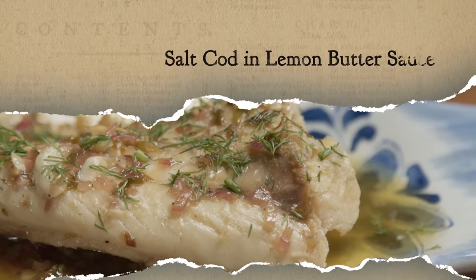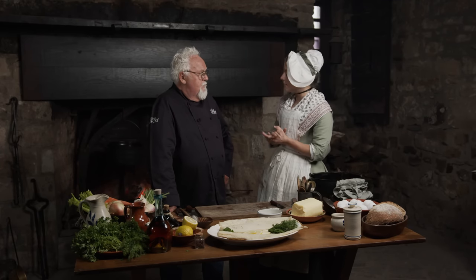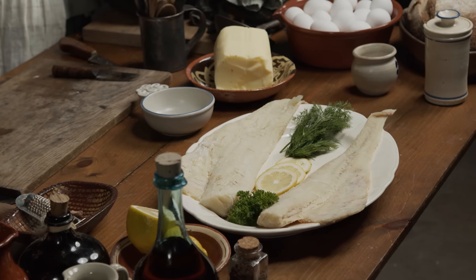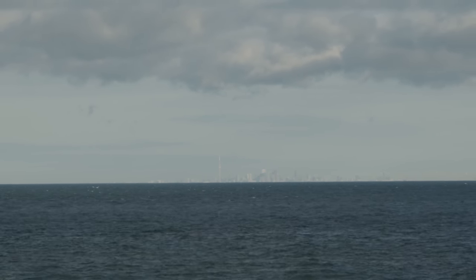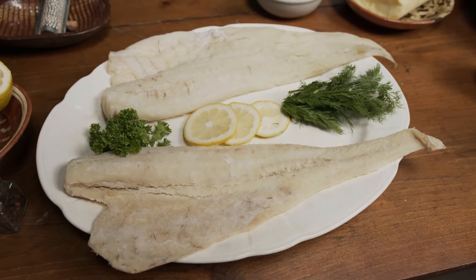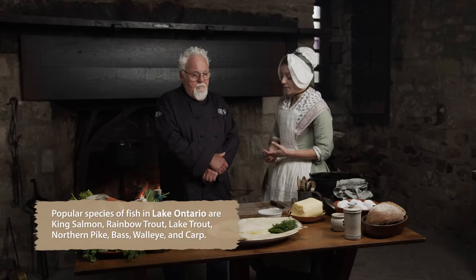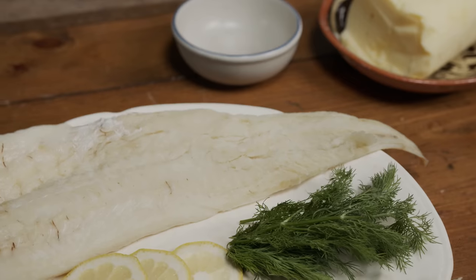Our next recipe is salt cod with a lemon butter sauce — something that officers might have been eating, a little more upscale than what we just prepared for the enlisted soldiers. Just like with our salted pork, salt cod can be shipped widely because when you salt the meats, they're preserved. Here at Niagara with Lake Ontario right out the back door, there were lots of fish being caught every single day in the 18th century — things like sturgeon and whitefish in large quantities. Some records say they were catching over 400 fish a day.